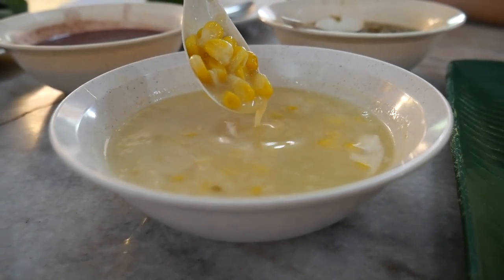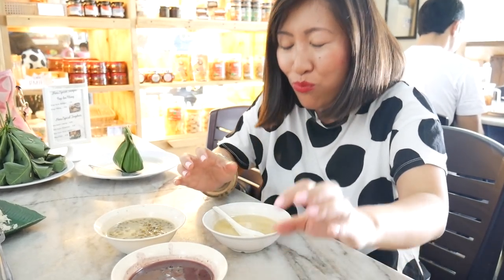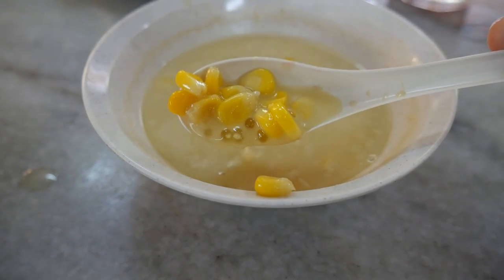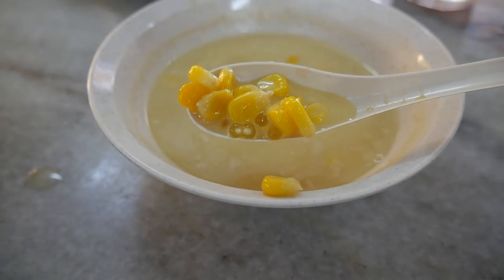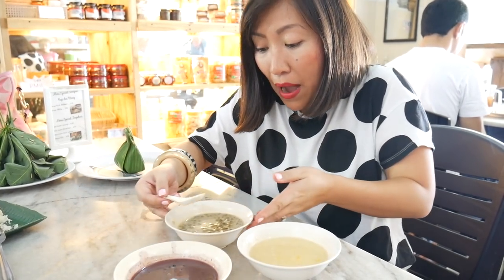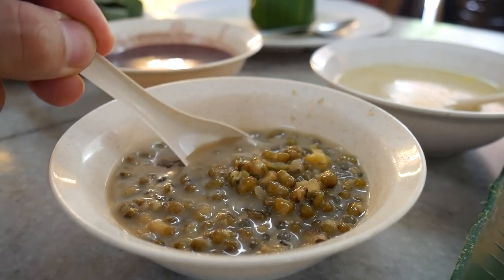I'm the designated porridge taster. Starting with the corn bubur — mmm, the flavour of that coconut milk is so sweet and creamy, the corn has real bite, and then there are these tiny little sago pearls that sort of pop in your mouth. That's beautiful! Moving on to the mung bean bubur — mmm, very earthy and sweet from the coconut milk again, but that's a lot heavier, I think because of the bean.